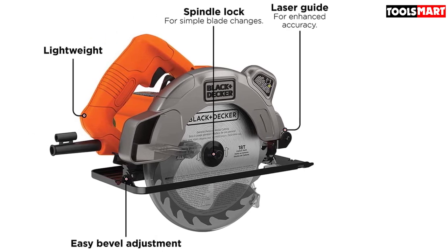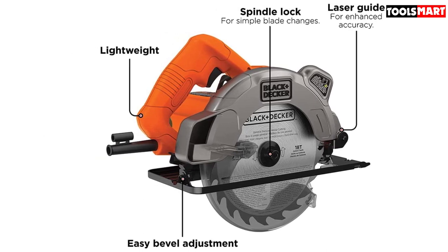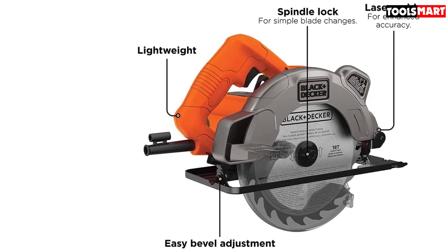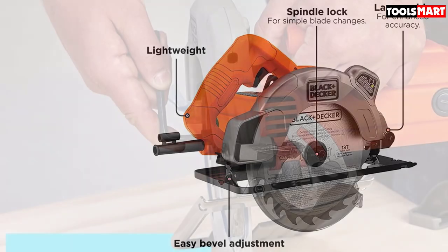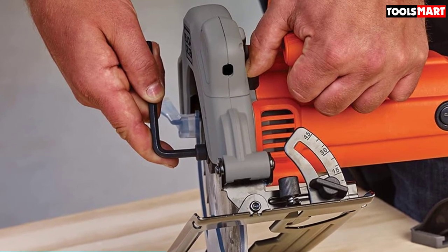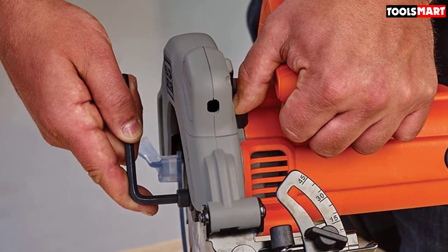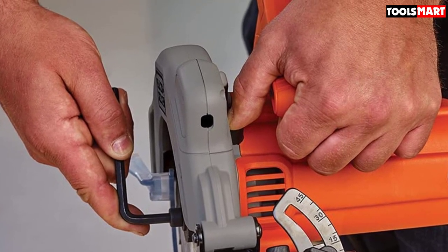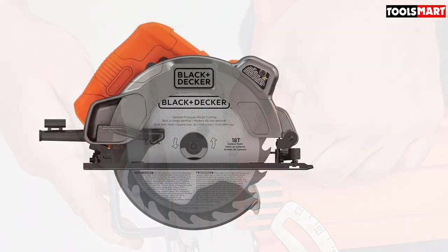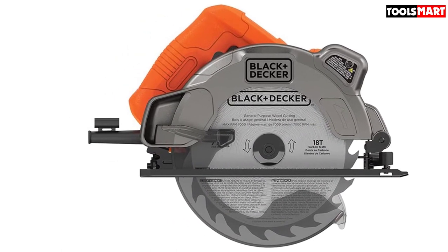At a 90-degree angle, you can make cuts up to 2.5 inches depth, and when cutting bevels at up to 45 degrees, your maximum cutting depth is 1.9 inches. The 13-amp motor is not the most powerful on the market but is more than adequate for most DIY or home uses. When it's time for a blade change, the spindle lock means no struggles. At only 7 pounds, the saw is light enough for easy portability and maneuvering, and it's extremely reasonably priced. If you often work with long boards, this is the saw to keep your cut straight and true from beginning to end.